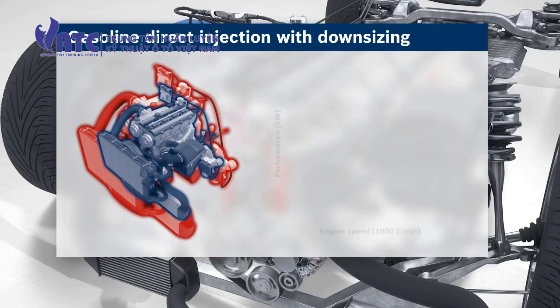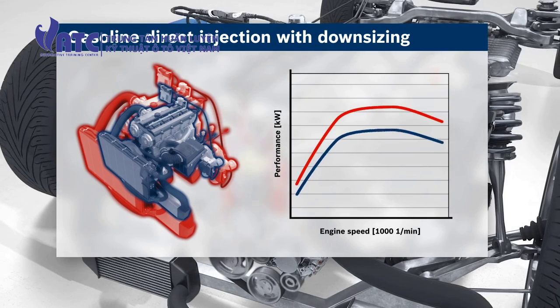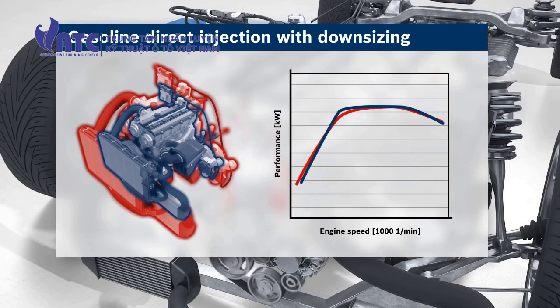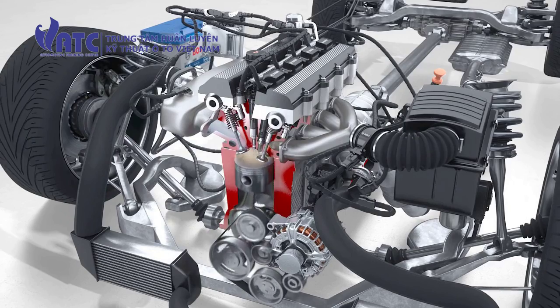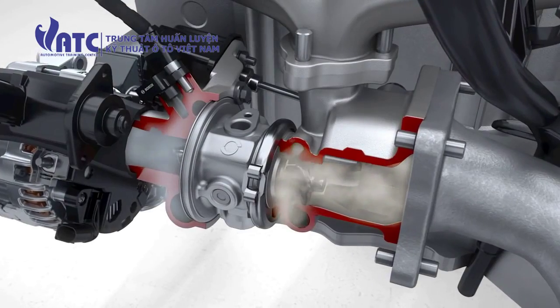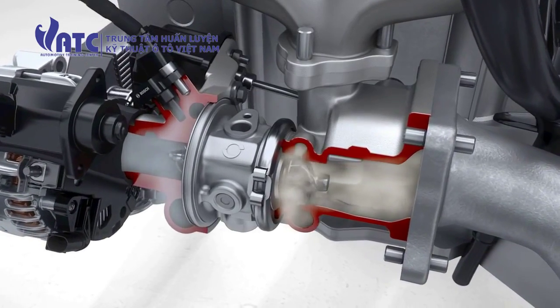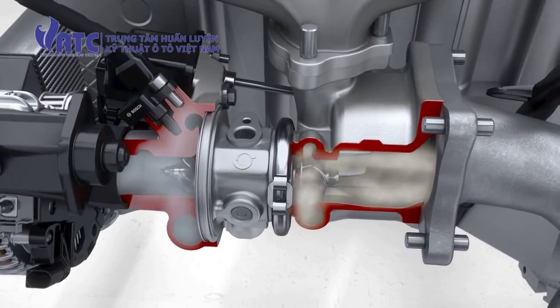The loss of engine performance resulting from reduced engine displacement is compensated by the turbocharging. Optimization of the individual operating points creates engines that deliver low fuel consumption and CO2 output with no loss of performance. Turbochargers require a certain minimum engine speed to attain their charge air pressure; if the speed is too low, a turbo lag occurs.